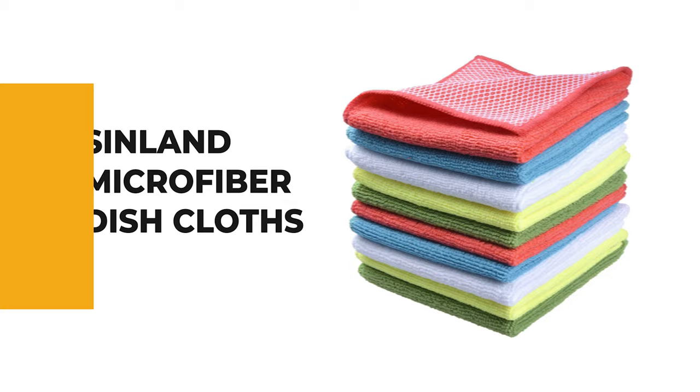These dishcloths also work for scrubbing or drying dishes, cups, mugs, sinks, tubs, and showers. The dishcloths come with 10 washable dish rags, available in your choice of blue, grey, lime, pink, purple, watermelon red, white, yellow, or assorted colors. Assorted color packs may differ from what is shown based on availability.